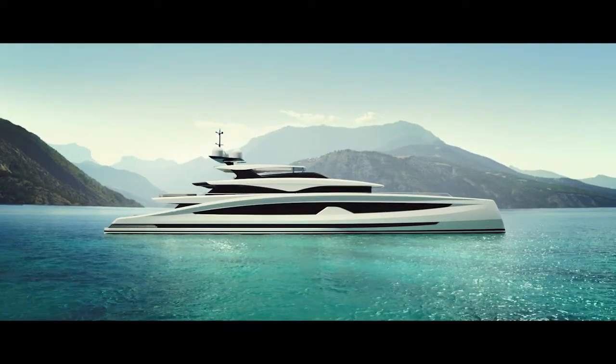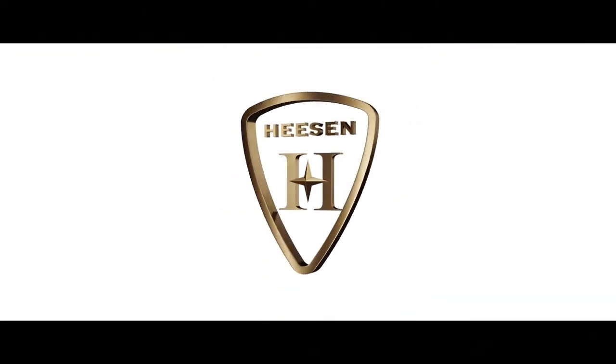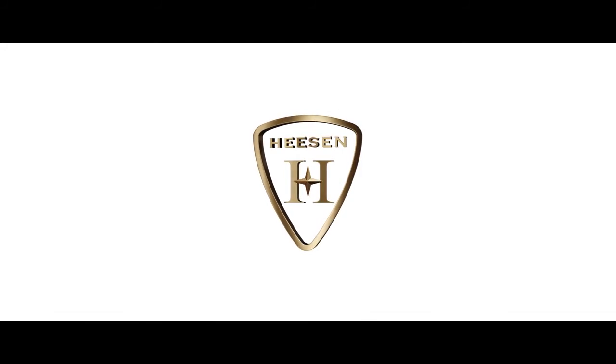Forward thinking comes to life. Avanti by Heesen Yachts. Crafted in Holland, home of yacht building.